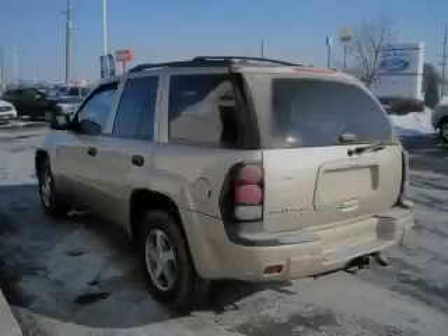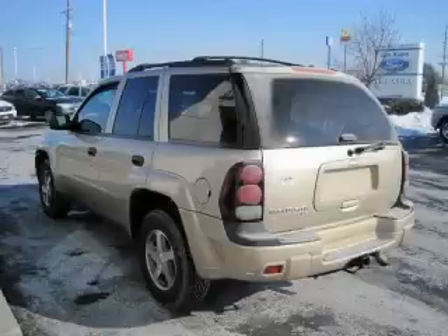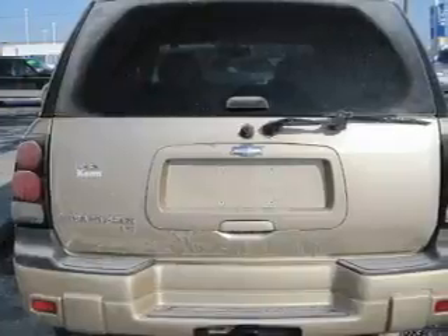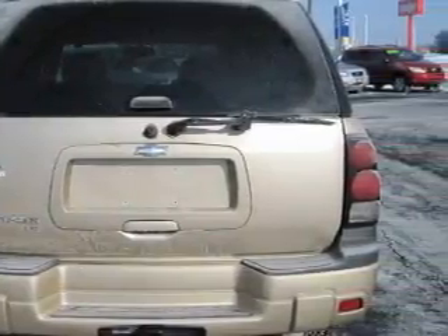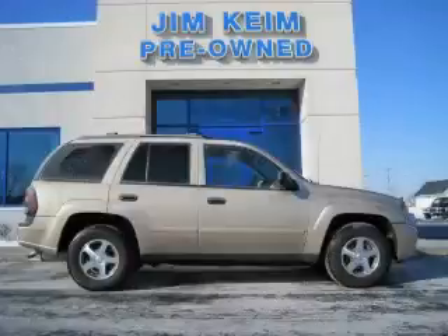This truck's powertrain features a 4.2-liter six-cylinder engine and an automatic transmission. Not to mention that this Chevrolet qualifies for the Carfax Buyback Guarantee. This SUV won't last long at this price — call and arrange a test drive now.